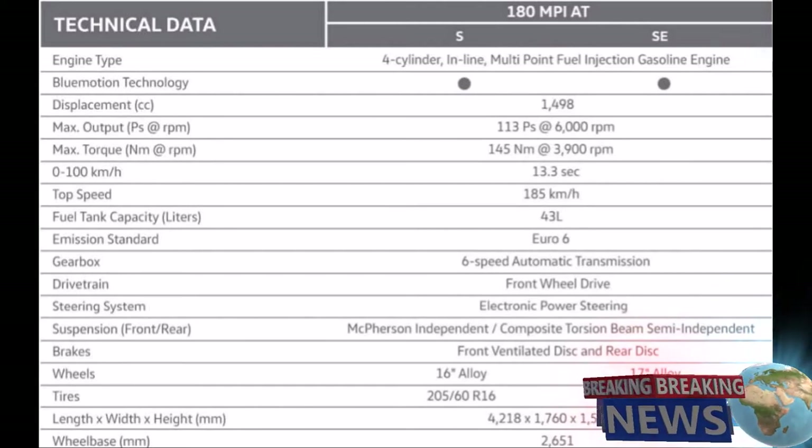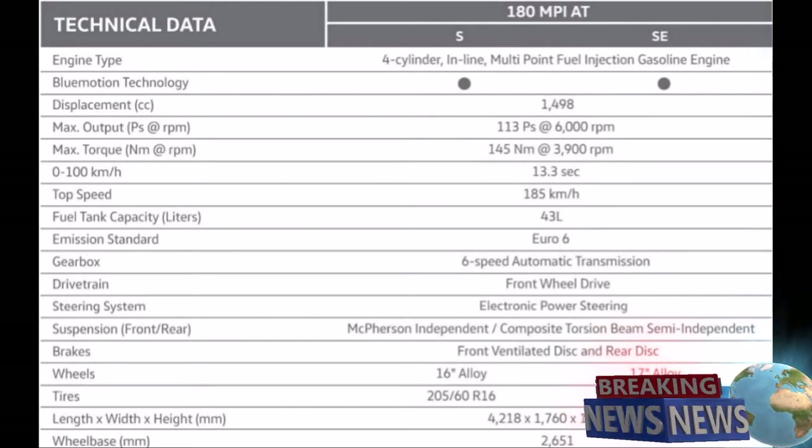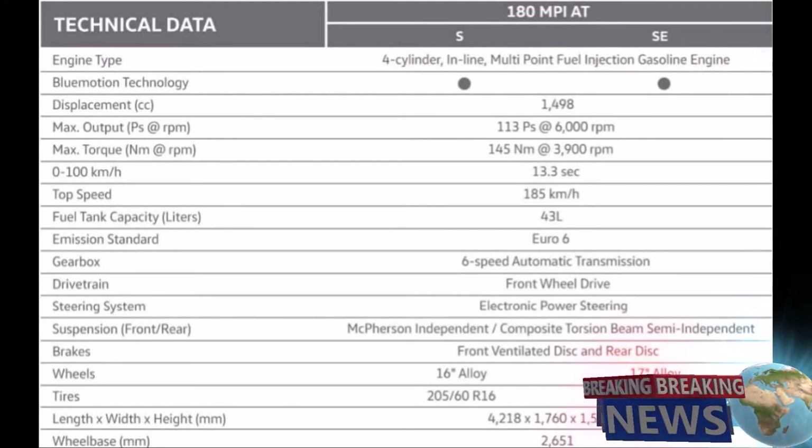Drivetrain: front wheel drive. Steering system: electronic power steering. Suspension — front: McPherson independent; rear: composite torsion beam semi-independent. Brakes: front ventilated disc and rear disc. Wheels: 16-inch alloy for S variant and 17-inch alloy for SE variant. Tires: 205/60 R16 for S variant and 205/55 R17 for SE variant. Length 4,218 mm, width 1,760 mm, height 1,599 mm, wheelbase 2,651 mm.